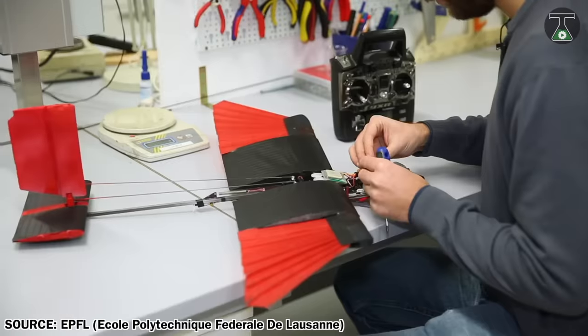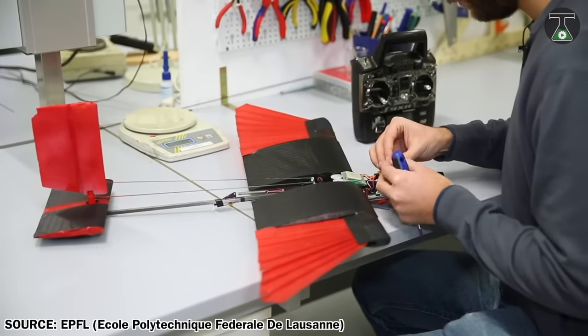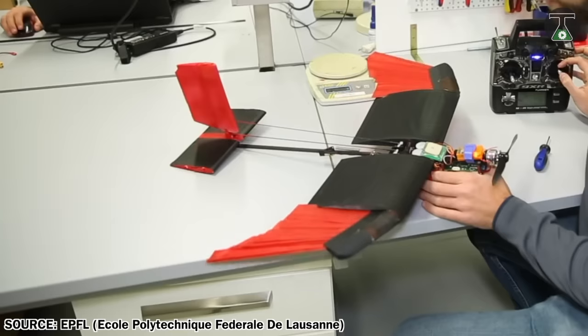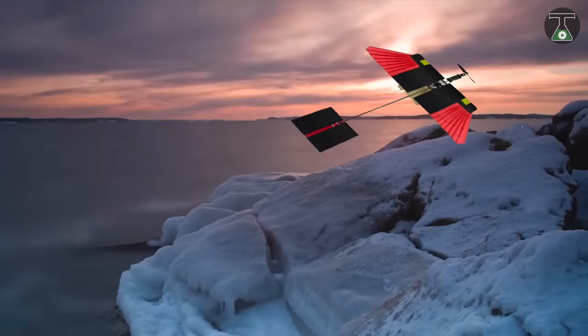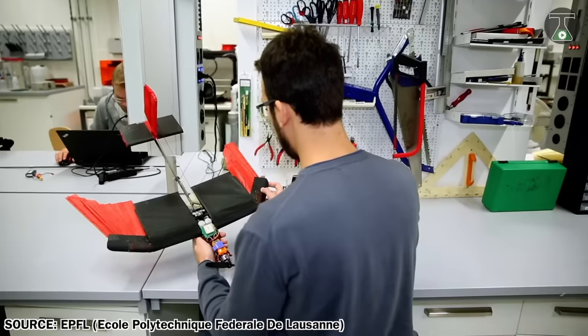The head of LIS stated, 'With the foldable wings, we discovered that we didn't need ailerons to help the drone turn. By changing the wingspan and surface area during flight, we could make it turn automatically.'